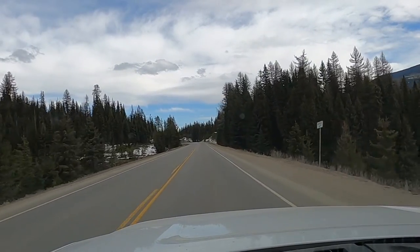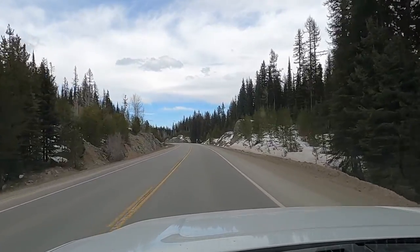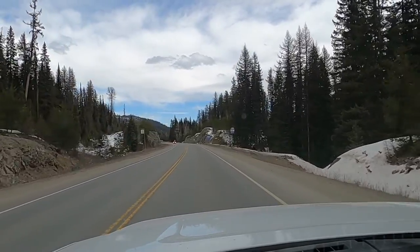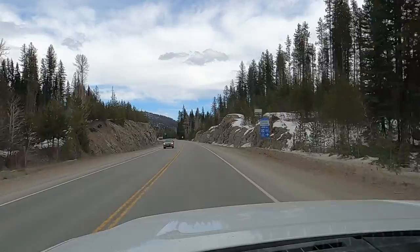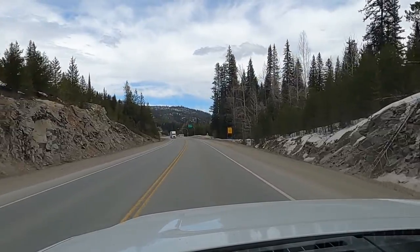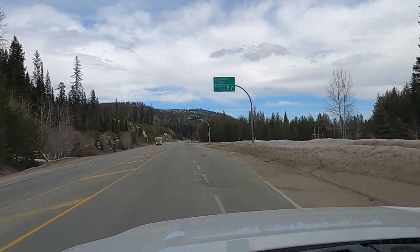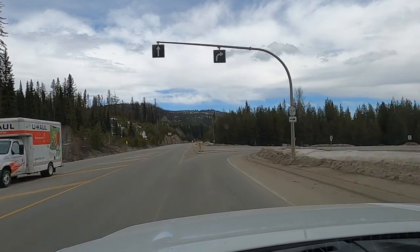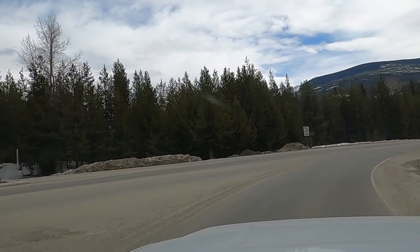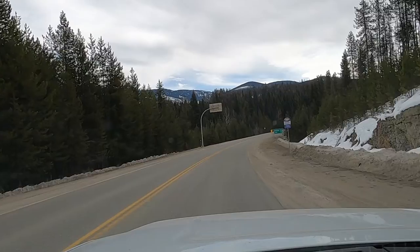Just coming up to the Rosslyn Trail turnoff on Highway 3, right by the Nancy Green Park. After this turn it's about half an hour to Trail, I think. Moving on to Highway 3B. Signs say Rosslyn 29, Trail 39.